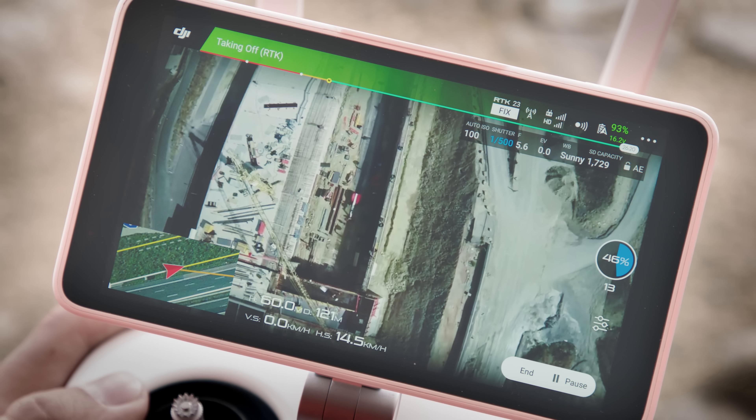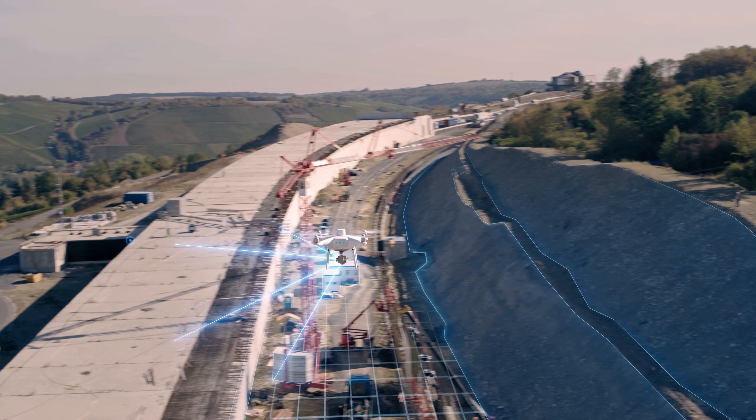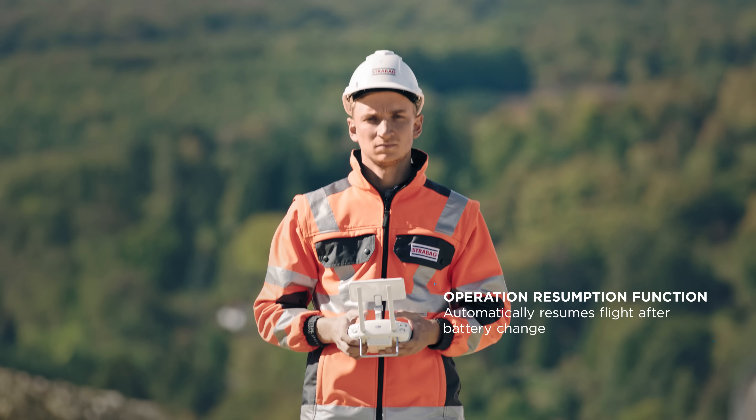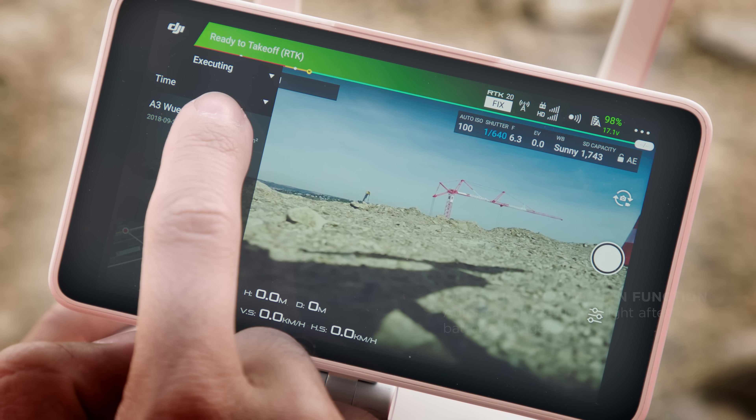This helps us to gather consistent data that can be easily processed with accurate results. If the area is too large to map on a single battery charge, the Phantom 4 RTK will automatically resume the mission at the same point after the battery has been replaced.